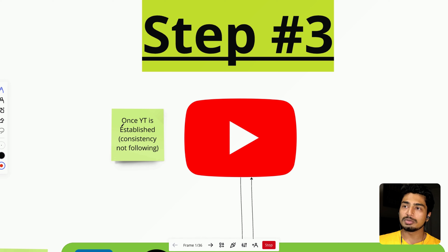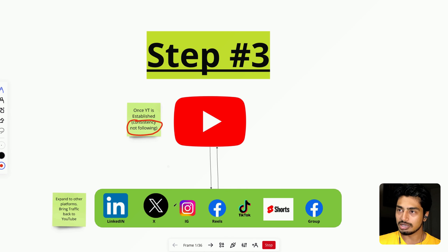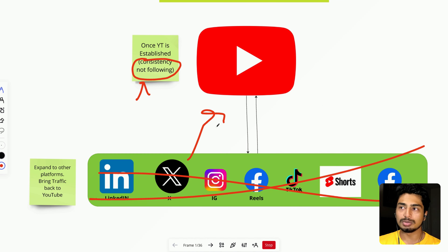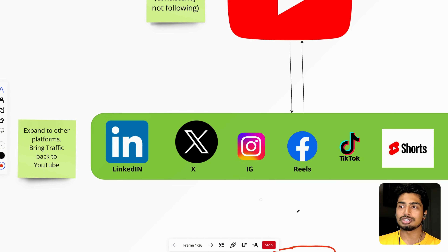Step number three: once YouTube is established — and by established I mean consistency, not following. This does not mean you have a big following or even a hundred subscribers. It means you have a system in place that makes sure you post every single week, or two times a week, or every three to five days — whatever your metric is. Once you establish that posting system, then you can move on to this step. Please do not move on before you've dialed in YouTube production, because if you get ahead of yourself, it's going to mess up your YouTube content and then nothing will work.